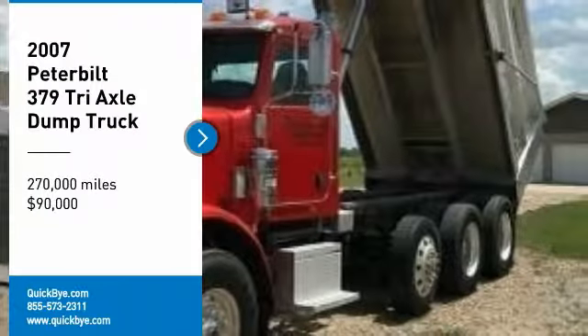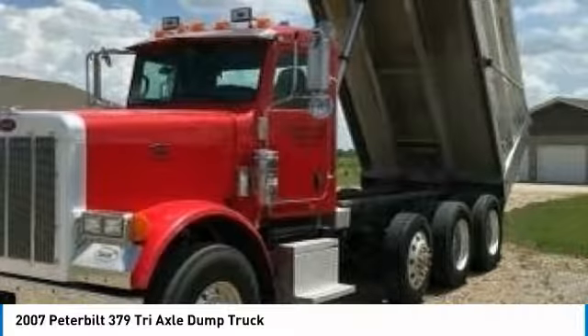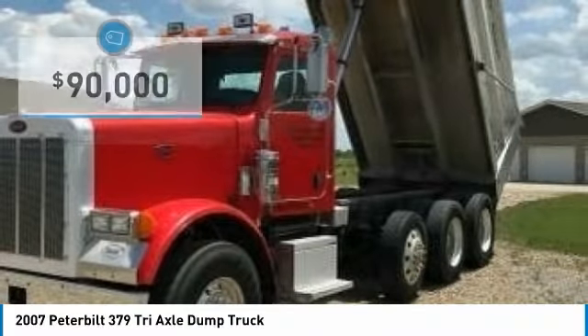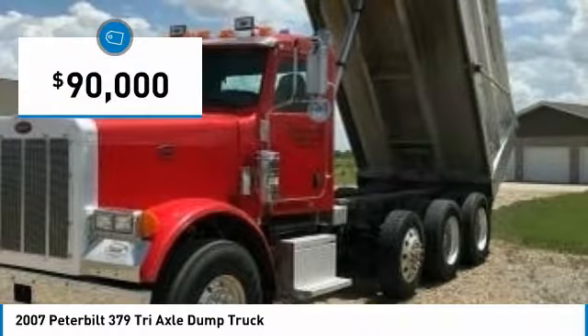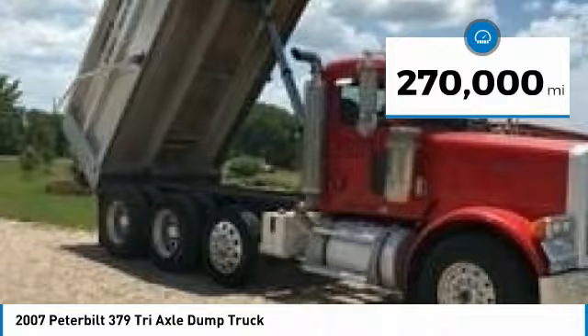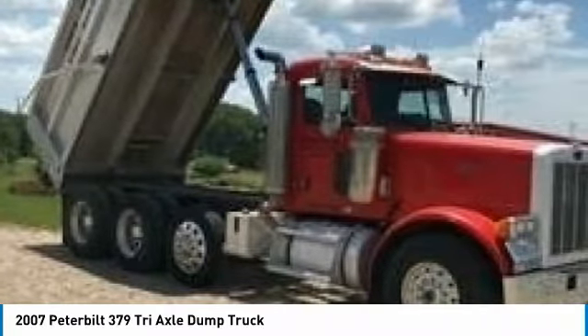2007 Peterbilt 379 Tri-Axle Dump Truck for sale in Western Nebraska 68464. Get ready to tackle anything life throws at you with this 2007 Peterbilt 379 Tri-Axle Dump Truck. This conventional truck is powered by a strong diesel engine that has been well maintained, which makes it perfect for any hard-working individual.